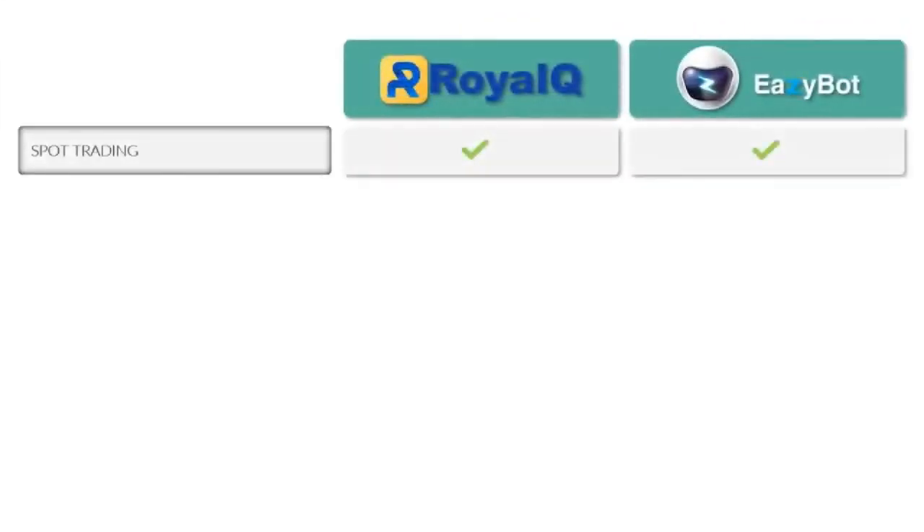Both Royal Q and EasyBot use spot trading — no leverage, no margin. We can't purchase more than we actually own; we're simply trading coin for coin, exchanging USDT for Ethereum or purchasing ADA or Solana. Worst case scenario, you're simply left holding cryptocurrency. With strategic entry through cost averaging and scalp trading with EasyBot, you can be making money along the way. On average, with historical trading performance as a metric, both Royal Q and EasyBot can expect anywhere from 8% to 12% per month — but it's not a guarantee.